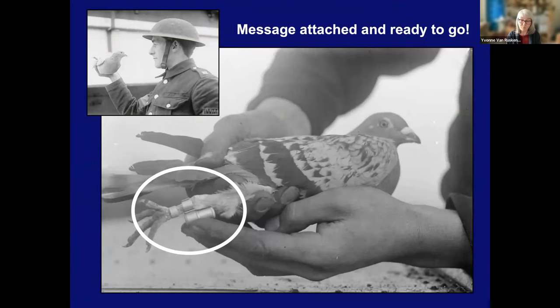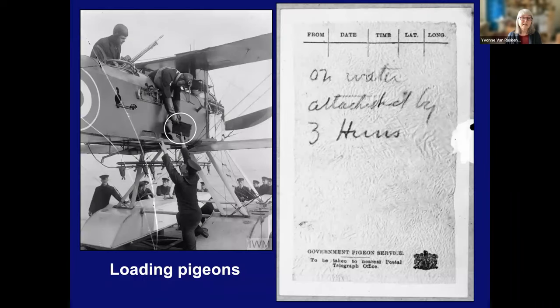Pigeons were more reliable and more secure than telegraph and radio, and they had a very high success rate. The Germans, in addition to trying to get rid of the pigeons, actually brought in hawks to attack pigeons at the front lines. The Navy also made use of pigeons on ships, submarines, and military planes. Pigeons were kept in case of sinking or crash landing. This slide shows pigeons being loaded into a seaplane — you can see here the pigeons in a basket.